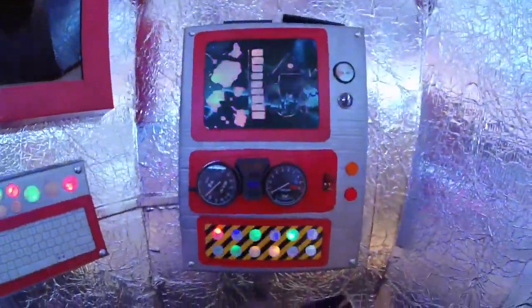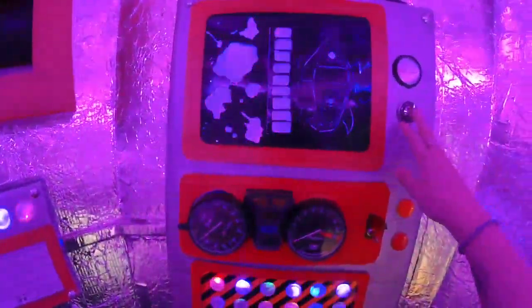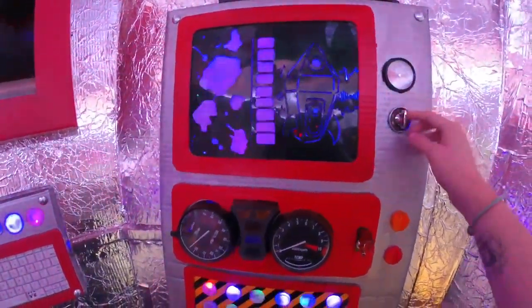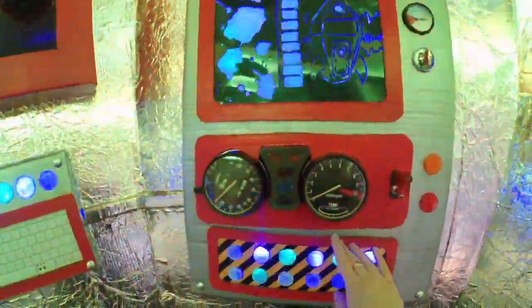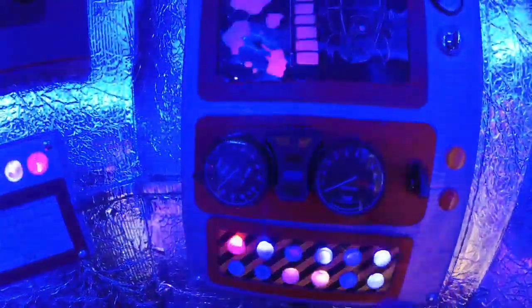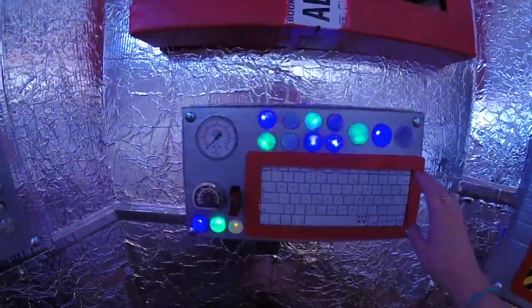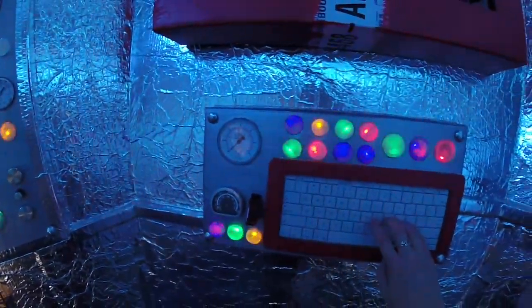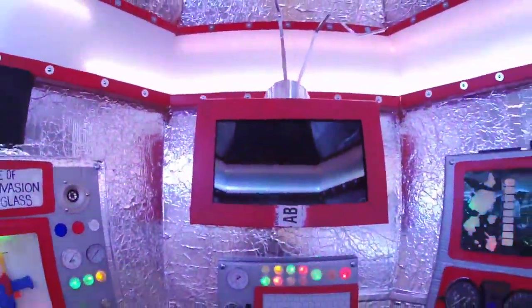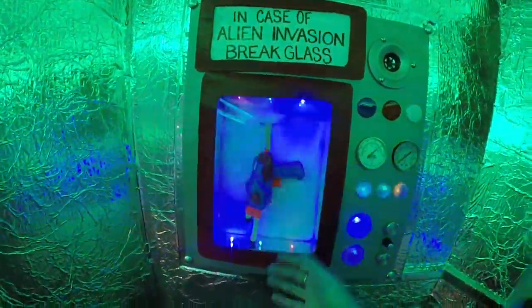We have these control panels that are created out of a variety of materials. We've got a lot of busted gauges from the brewery, TV knobs, part of a motorcycle, ignition switches for takeoff, and all of these flashy buttons created out of water bottle caps and LED lights. There's a keyboard for all of your computing needs, a TV which will be playing a video, and of course in case of alien invasion, break glass for these nice laser blasters — because you have to have one of those in a rocket ship.